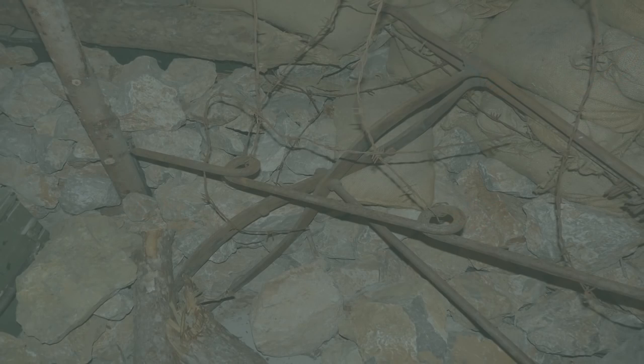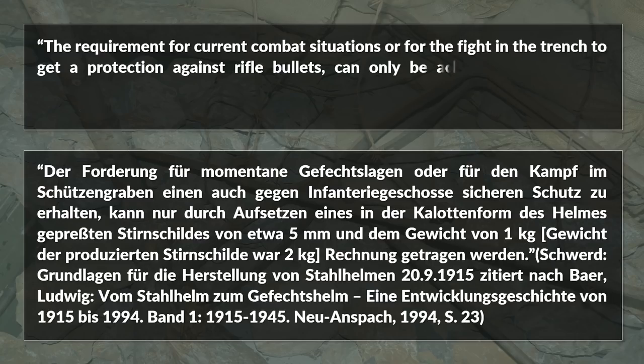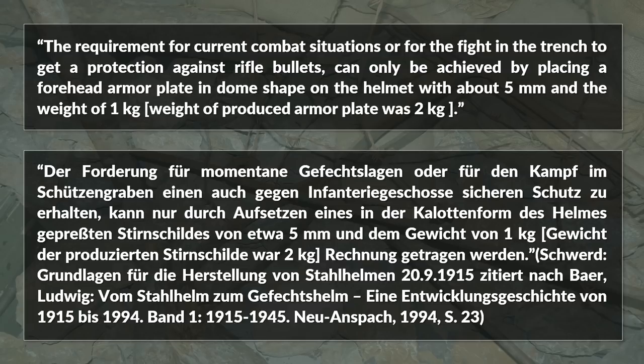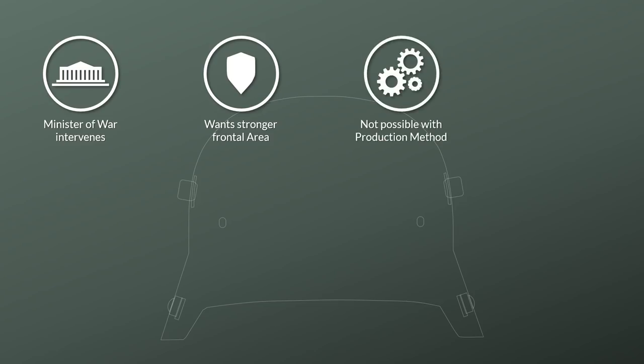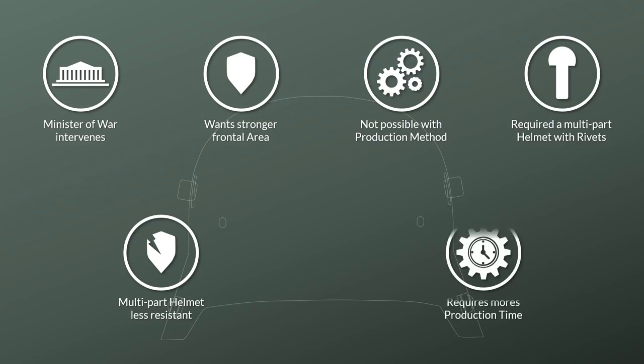This is also addressed in the same document: 'The requirement for current combat situations to get protection against rifle bullets can only be achieved by placing a forehead armor plate in dome shape on the helmet, with about 5 mm thickness and a weight of 1 kg.' Note that the Stirnschild finally produced actually weighed 2 kg. There was a short intervention by the Minister of War who wanted the helmet stronger in the frontal area, yet this was not possible due to the production technique — the drawing process, Ziehverfahren — as only a multi-part helmet would have been possible, and rivets would have reduced resistance and likely increased production time threefold.